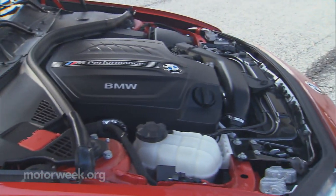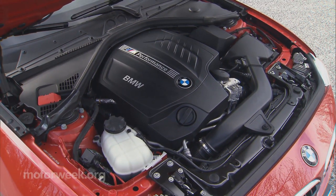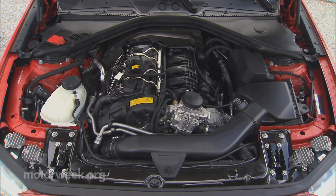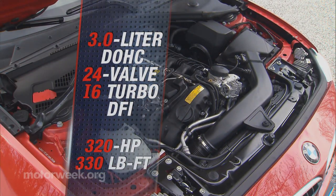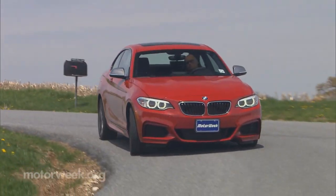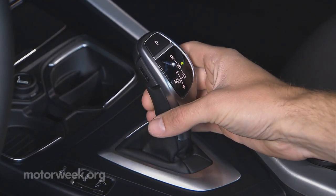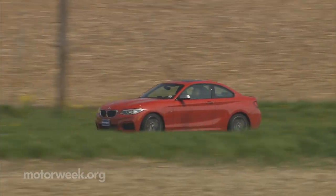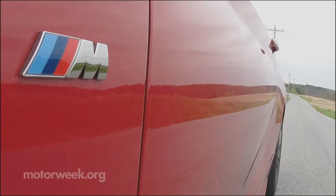Power in our M235i is from a familiar 3-liter BMW turbo inline-6. We've lost count of how many BMWs we've driven with this engine, and we still love it. It has gotten some M performance-specific tweaks here that raise horsepower to 320 and torque to 330 pound-feet. The base 228i comes with a still-competent 240-horsepower 2-liter turbo-4. An 8-speed automatic transmission with paddle shifters, as in our test car, is standard, and we found nothing to complain about, as shifts are quick in auto mode and response is very good when in manual mode. You can still opt for a 6-speed manual as well.